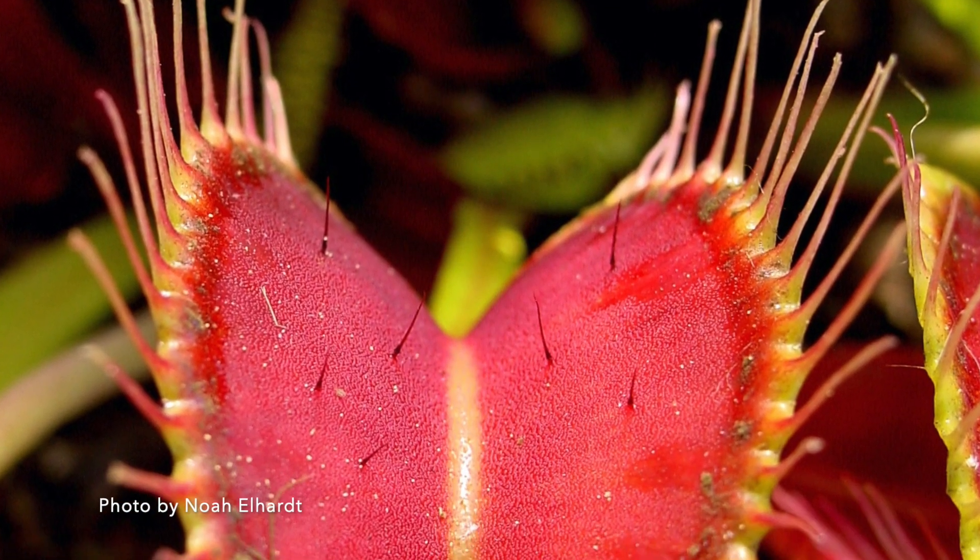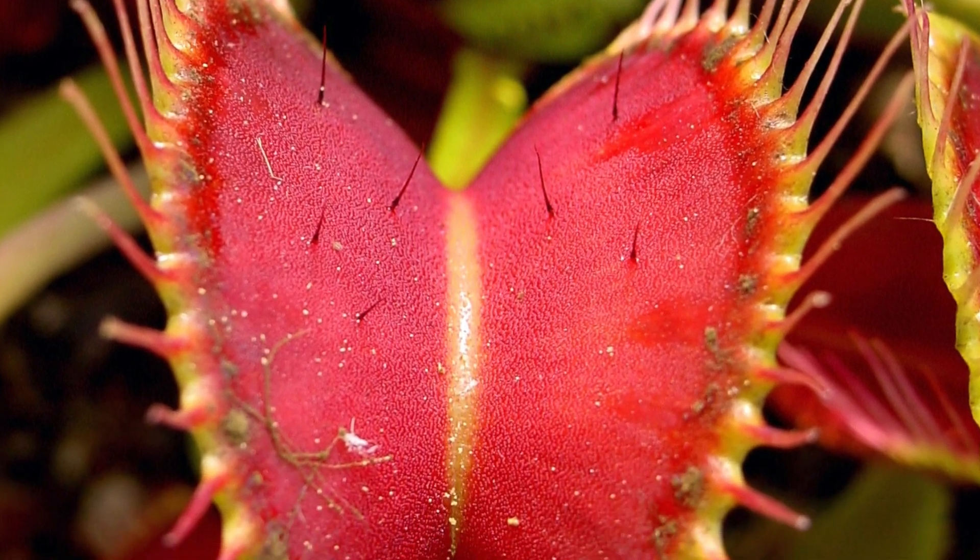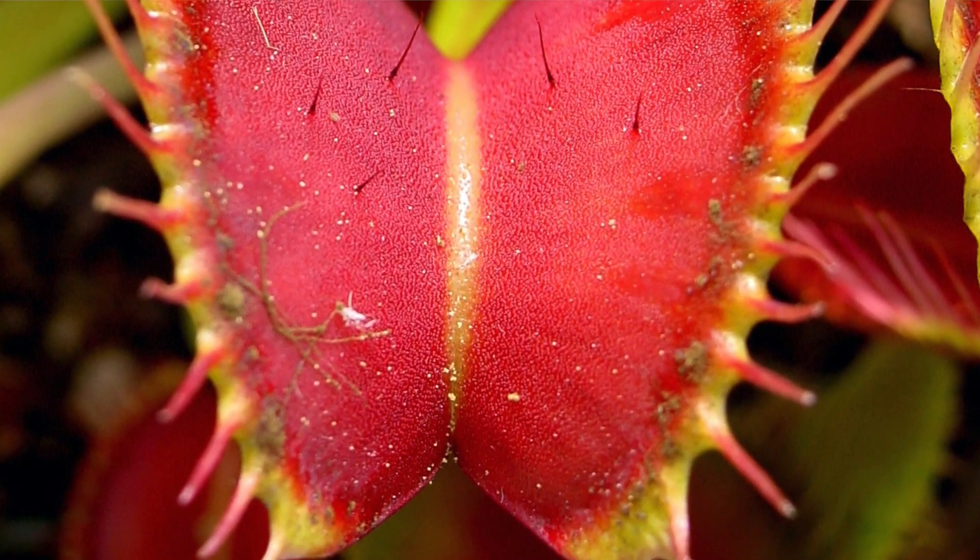The scientific name for the Venus flytrap is Dionaea muscipula, and the Venus flytrap is actually a carnivorous plant. That means the plant is able to trap and digest small animals — in this case, insects.